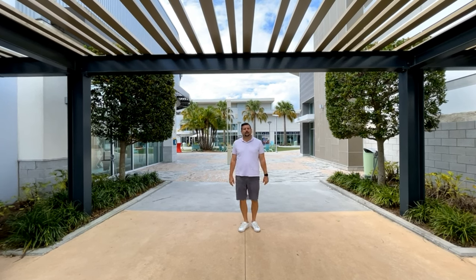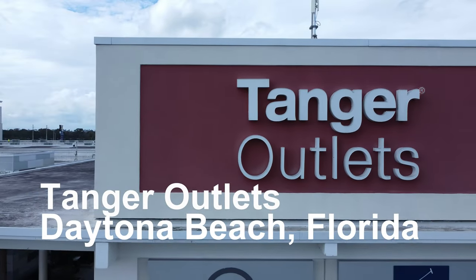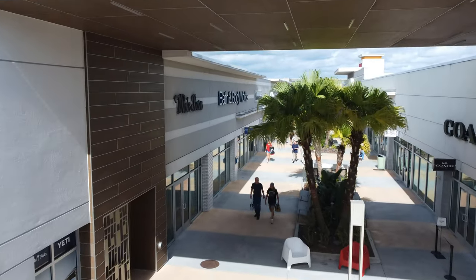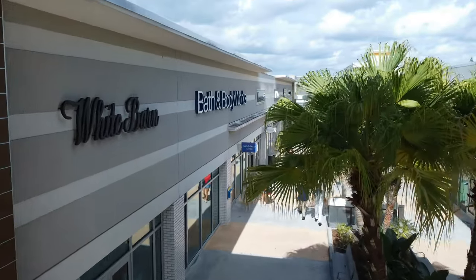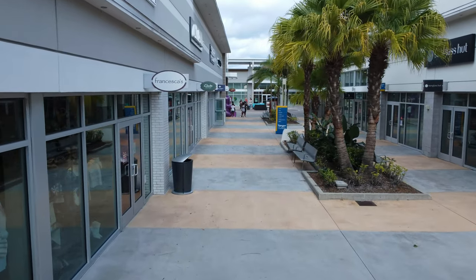Hey guys, today we are going to show you around Tanger Outlets. We are used to seeing thousands of people flock to Daytona Beach during the spring break, renowned bike weeks, or famous races. I think I could easily add another destination to your list: shopping at Tanger Outlets and Tomoka Town Center. It is one of the largest and most upscale shopping destinations in Daytona Beach, Florida.